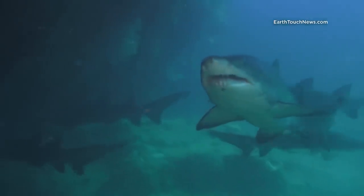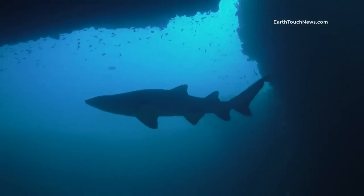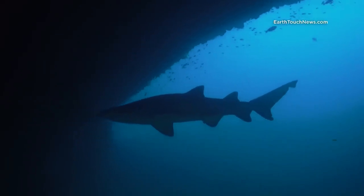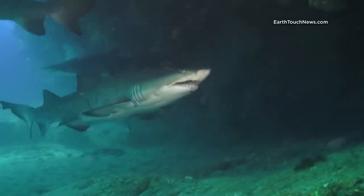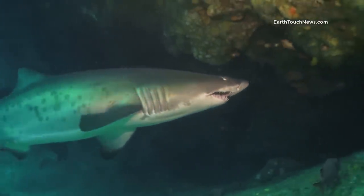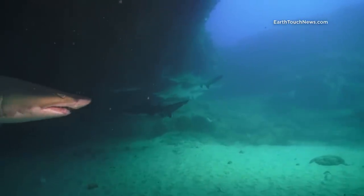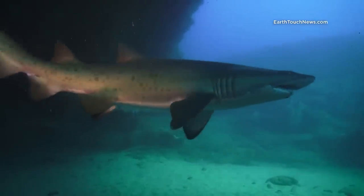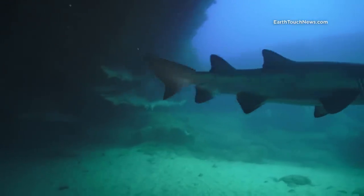Whenever sharks are present inside the Cathedral, you are not allowed to swim in. This is their own sacred place that we need to respect. We can only sit at the bottom of the entrance, which is usually guarded by a few sharks, and marvel at the slowly circling sharks inside.